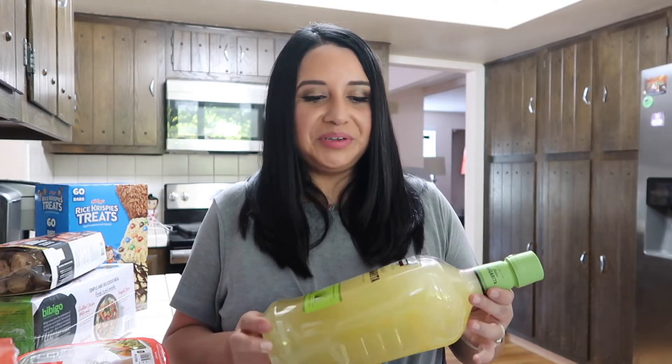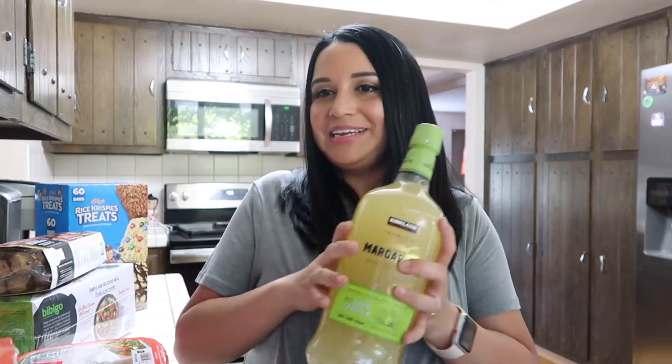And I got the Kirkland Golden Margarita Mix, because it's been a crazy week. If you follow me on Instagram you probably know what happened last week. I wanted to treat myself to a margarita today, so I'll be having a glass of this later.